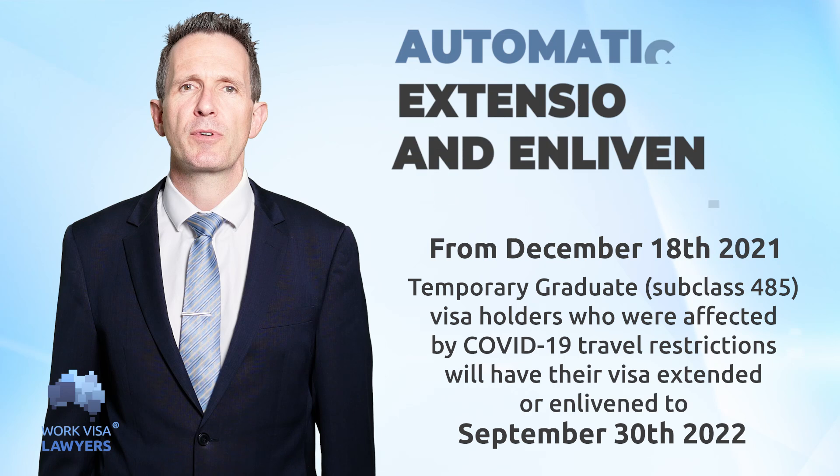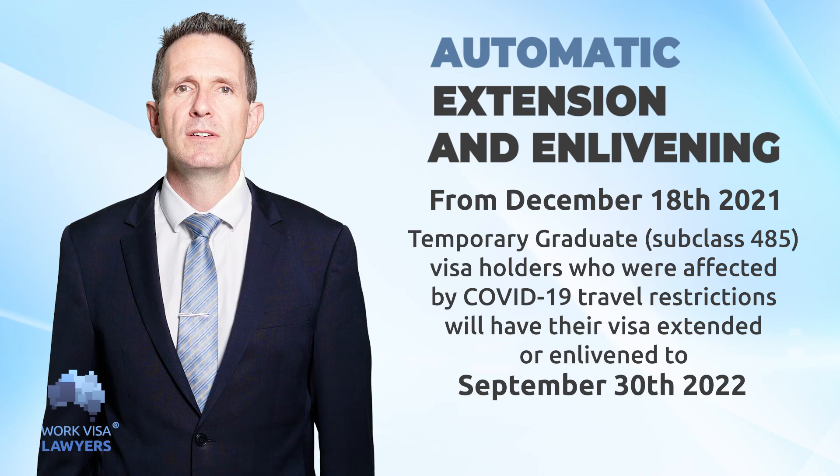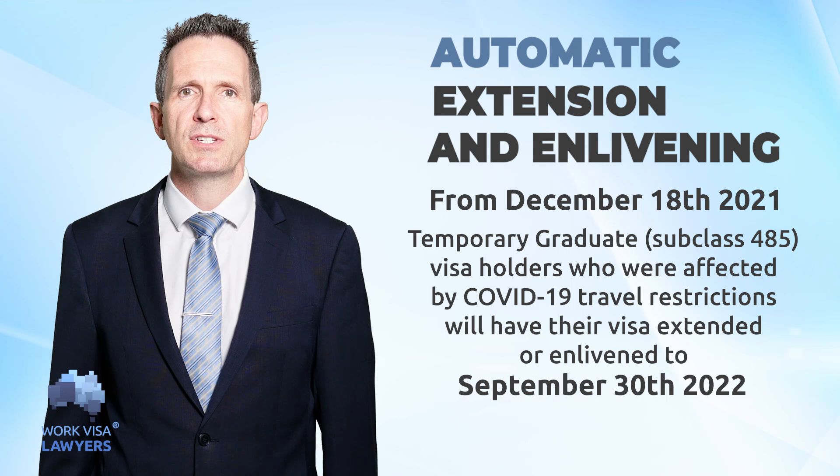From the 18th of February 2022, temporary graduate subclass 485 visa holders who are affected by the COVID-19 travel restrictions will have their visas extended or enlivened to the 30th of September 2022. This visa extension is free and will happen automatically.